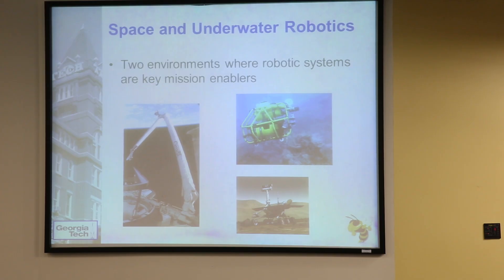Space and underwater robotics are two big emerging areas. You can see the Mars rover on the bottom right. Most things in space are now automated — every satellite is a robotic system, every interplanetary rover is a robotic system. They're also doing a lot more with robotic systems in underwater exploration and excavation, and most shipwrecks are explored by automated robotic systems.